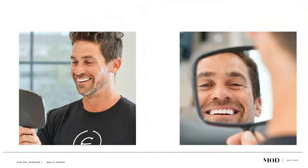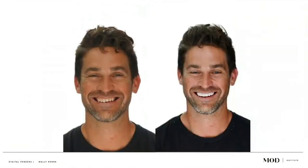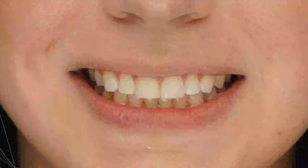Here they are bonded on so he could go show friends and family. We can just go on and on with smile cases. Here's another young lady — I didn't want to grind her teeth. She's not happy with her smile. I wanted to do something additive, conservative, and reversible.